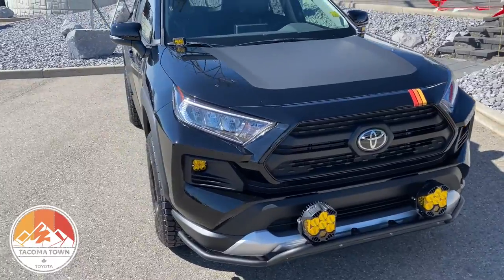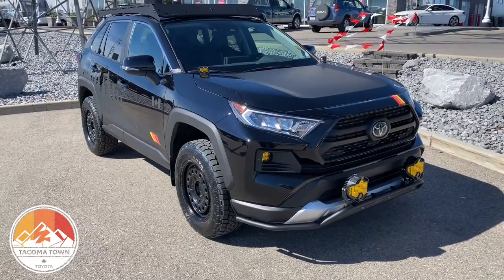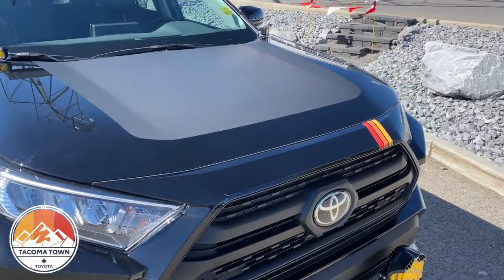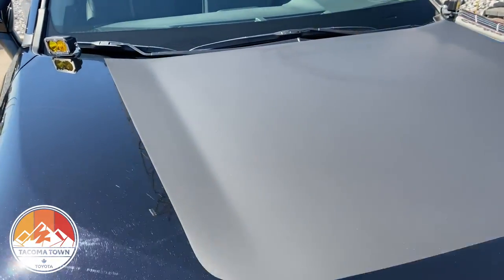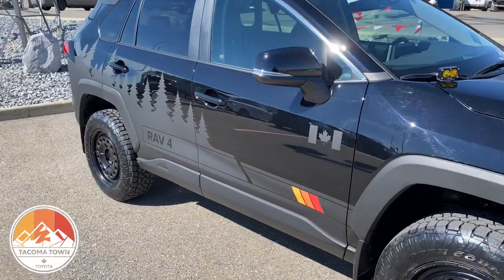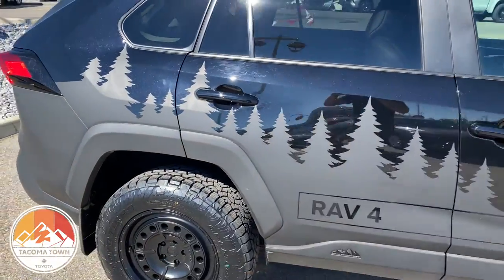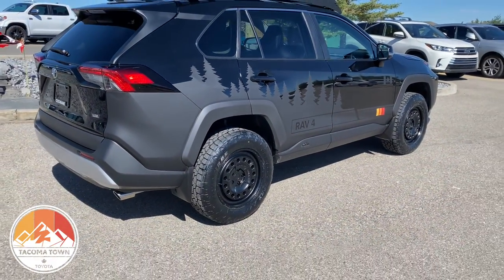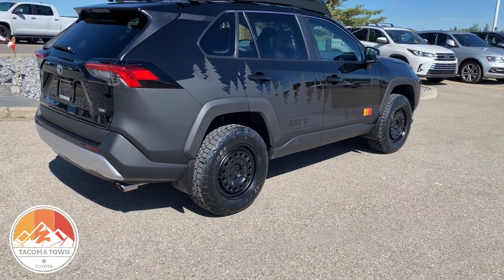A couple of other things we've done that are really noticeable: locally we've got a Sinorama here in town that does an incredible job of wraps. They did a full custom piece for us with the traditional Toyota colors, a full matte black hood piece, and a custom Trail Edition version on the side. You've got the maple leaf on the side, 'RAV Forest' right in there, and a really nice forest-style design that fits wherever you need to go. It also helps keep brush and bushes from scratching the paint.